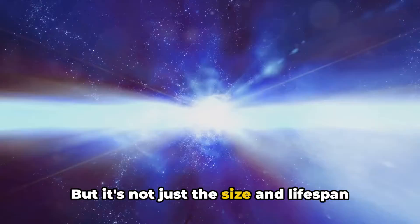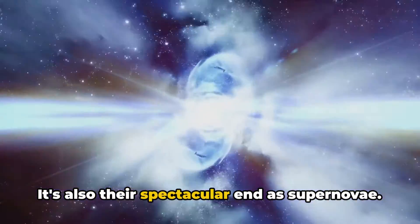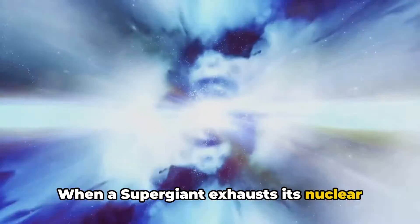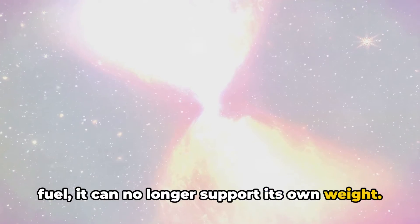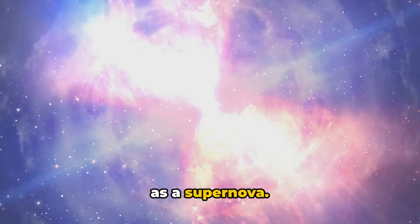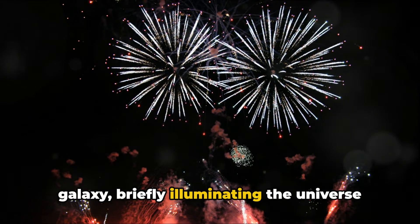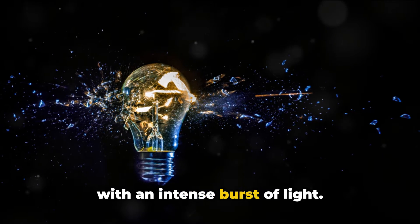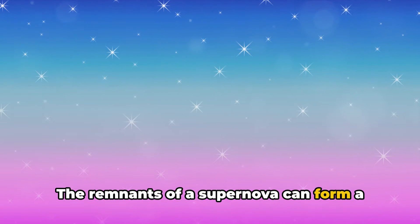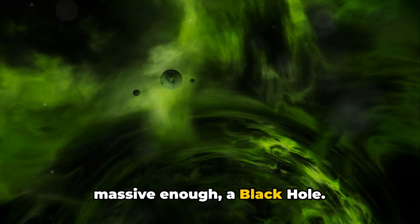But it's not just the size and lifespan of supergiants that make them fascinating, it's also their spectacular end as supernovae. When a supergiant exhausts its nuclear fuel, it can no longer support its own weight. The star collapses under its own gravity, triggering a cataclysmic explosion known as a supernova. This explosion can outshine an entire galaxy, briefly illuminating the universe with an intense burst of light. The remnants of a supernova can form a neutron star, or, if the original star was massive enough, a black hole.